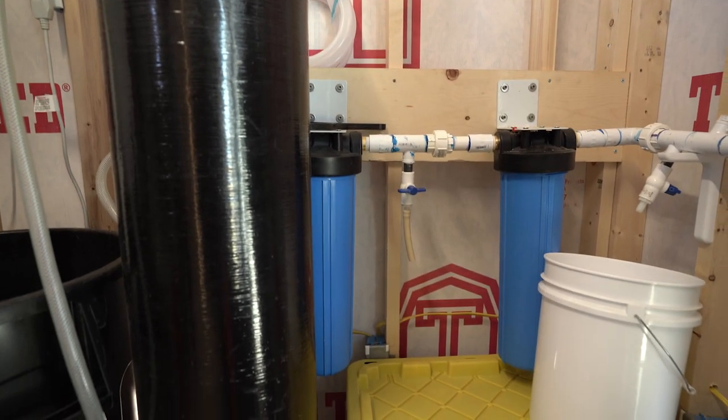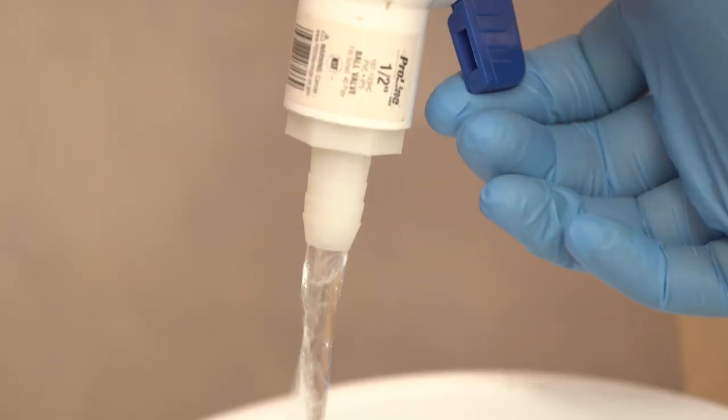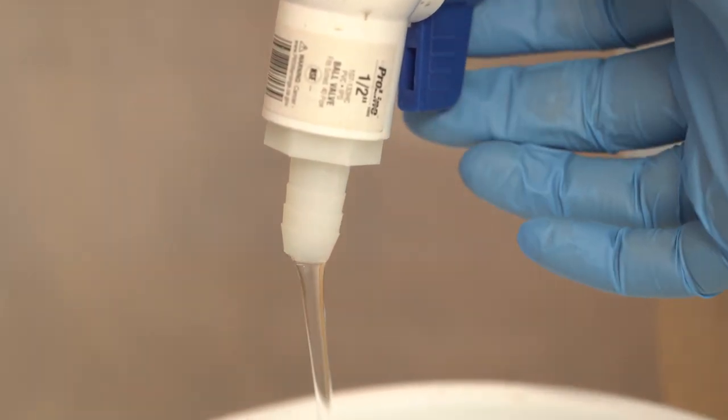After the rapid sand filter, we have the micron filters, and they're removing the tiniest particles that have made it through our treatment steps.